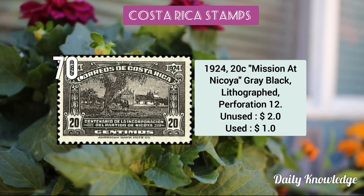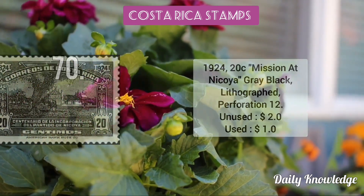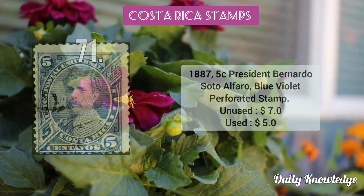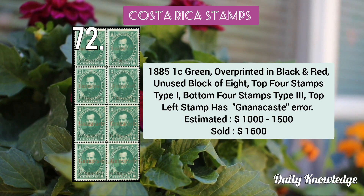The 1924–27 Mission at Nicoya gray black lithograph perforated stamp. Now this 1887 5c President Bernardo Soto Alfaro blue violet perforated stamp. This is the 1885 1c green overprinted in black and red, unused block of eight.